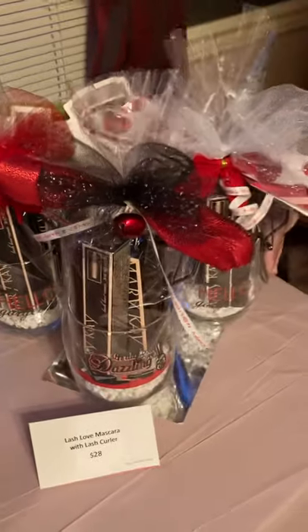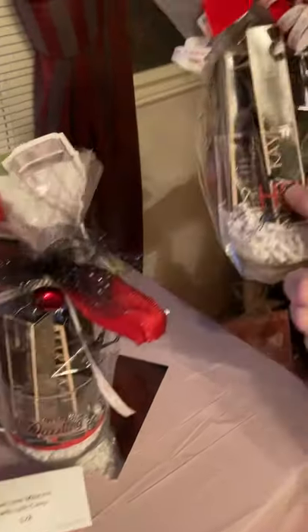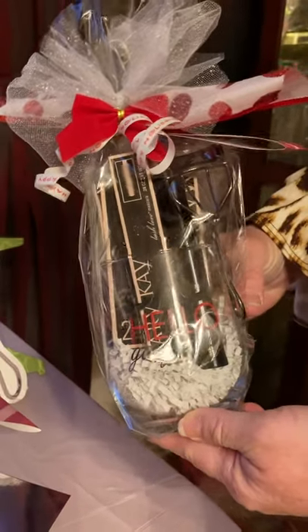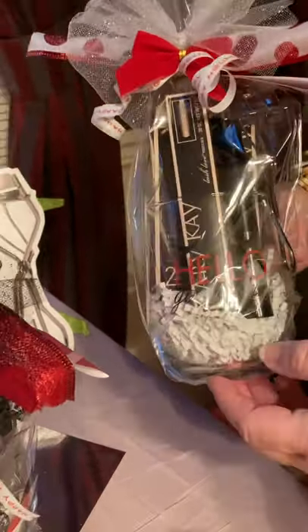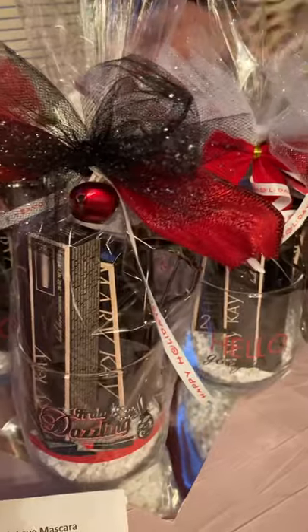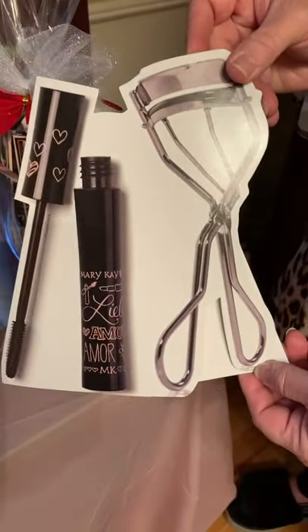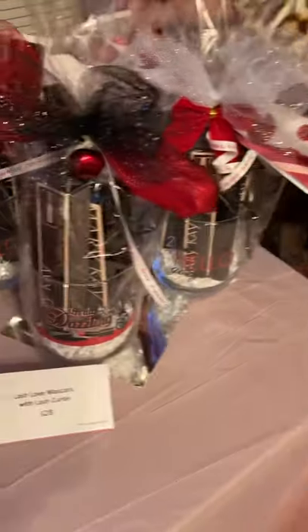We've got our Lash Love mascara. This mascara separates your lashes and makes them look like false lashes. I've paired it in a little wine glass and it comes with the lash curler. This set is $28. I sell a ton of these every year, so I did them again.